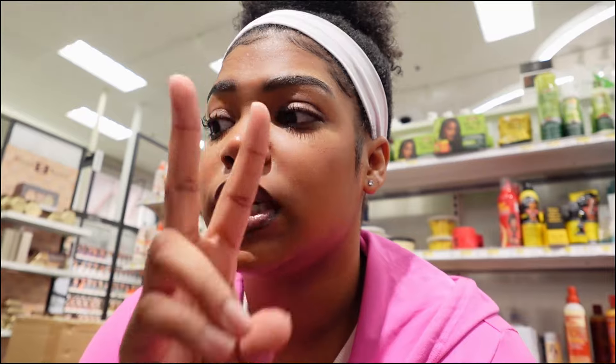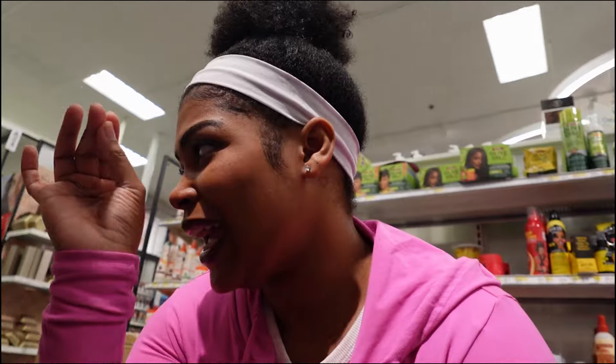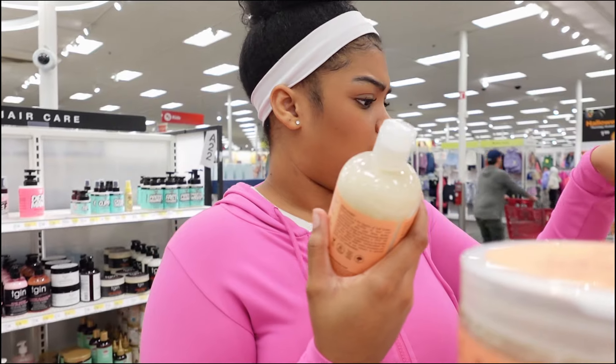I definitely need shampoo, conditioner, a leave-in conditioner, and a hair oil. I'm in that section right now. I know this is why it costs me a bag — hair products are a lot. But that's fine, I have to get shampoo and conditioner regardless. I'm trying to figure out what I want — Shea Moisture looks good.